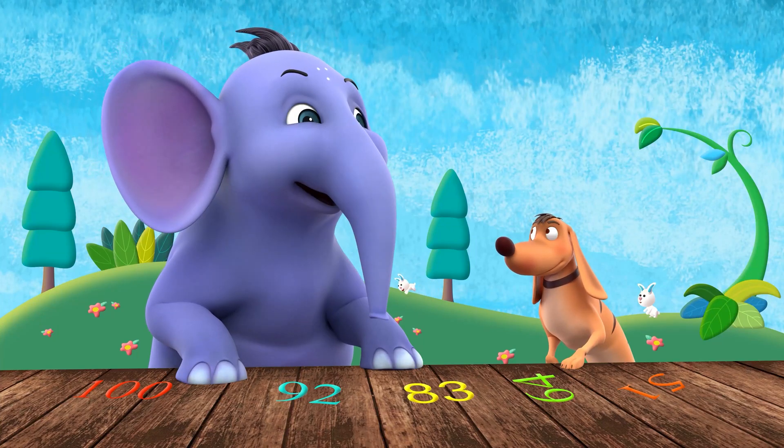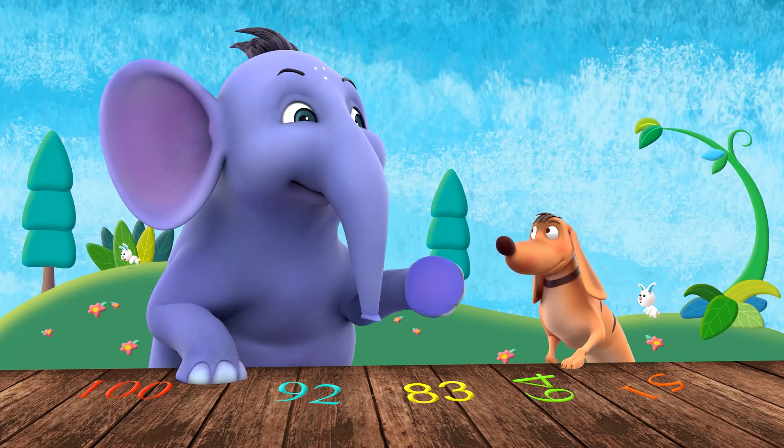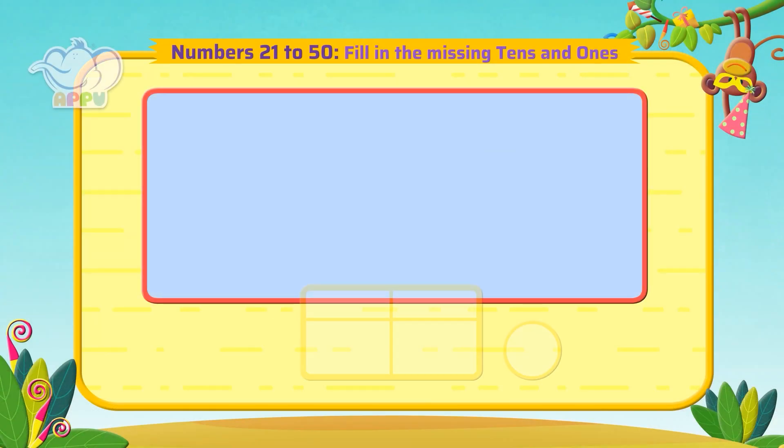Tiger, I have a challenge for you. I accept the challenge. We are going to fill in the missing ones. Fill in the missing tens and ones.